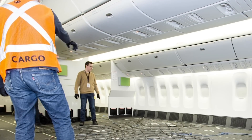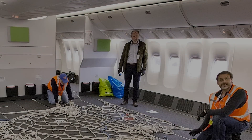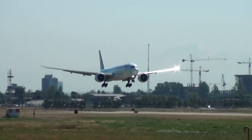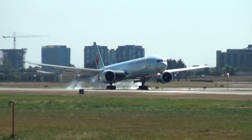Whilst the turnaround time for Air Canada certainly sounds quick, time is of the essence at the moment. The aircraft will be transporting time-sensitive goods that warrant high levels of organization. Speaking about the project, the Vice President of the Cargo Arm of Air Canada praised the work of the teams involved in developing these aircraft.